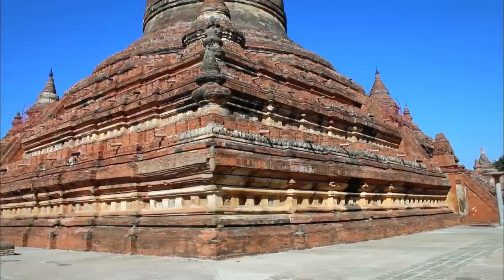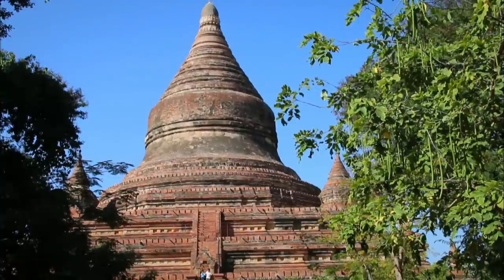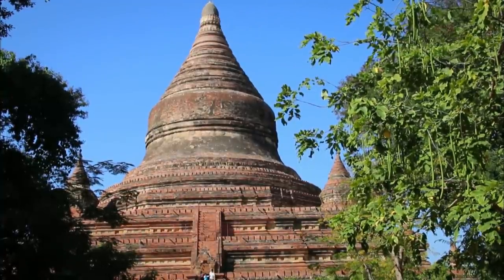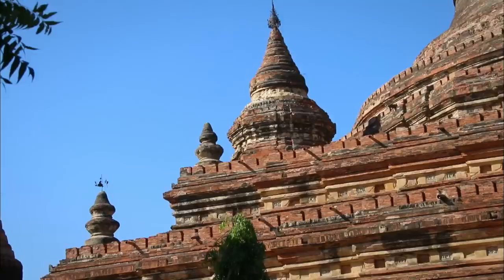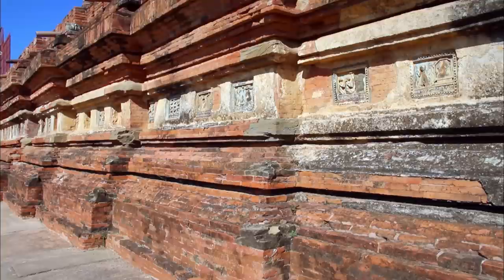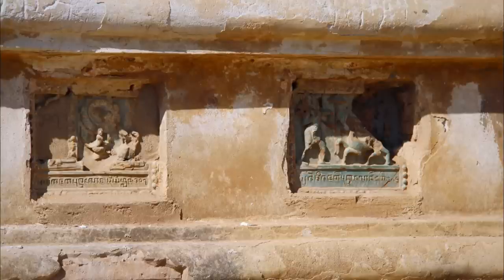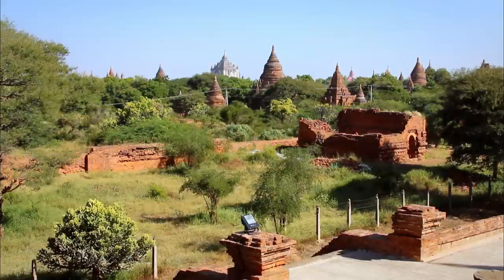It is a brick stupa resting on three square terraces. The stupa itself is in the shape of a bell, topped by a cone decked with precious stones. The little stupas, standing at the four corners, are decorated with bricks glazed in green and yellow, and combined with the original brick coloring, it gives the stupas a beautiful tint. Beautiful plaques of terracotta representing the jataka — the tales which narrate the former lives of the Buddha — are found on the three terraces. Within the temple surroundings, there were numerous monasteries, which have since fallen into ruin.